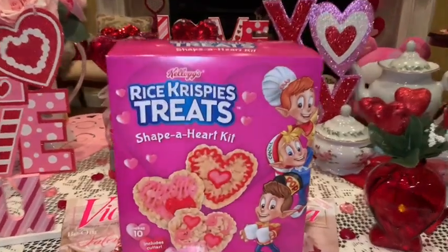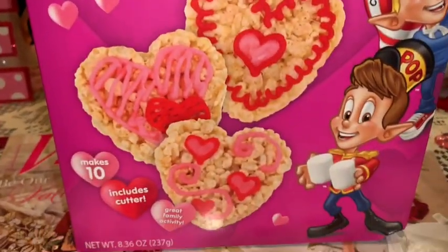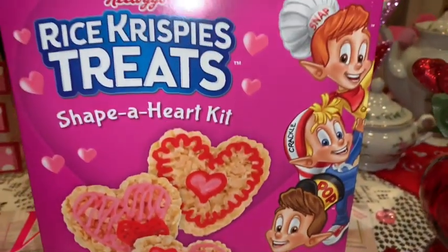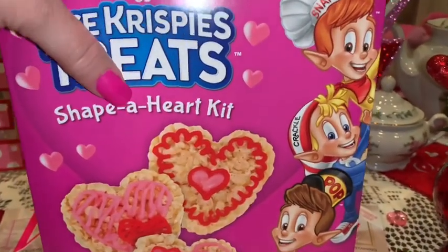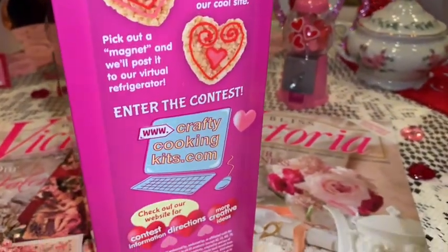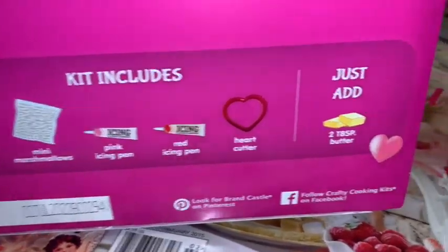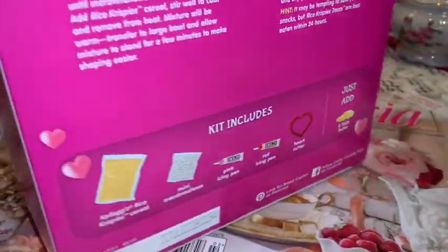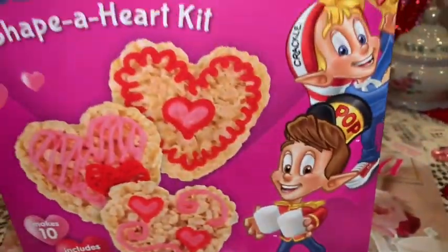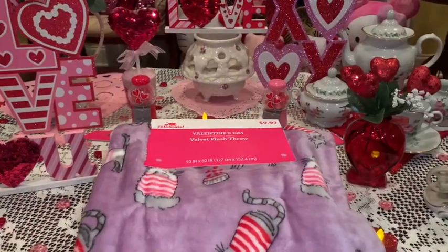From Walmart I picked up the Rice Krispie Treats Shape-a-Heart Kit — I get these every year for every holiday. My boys absolutely love Rice Krispie Treats so I'm going to make these for them, and for me too. The kit comes with everything — all you have to do is add butter, then decorate them. It's just so cutesy and who doesn't love Rice Krispie Treats?